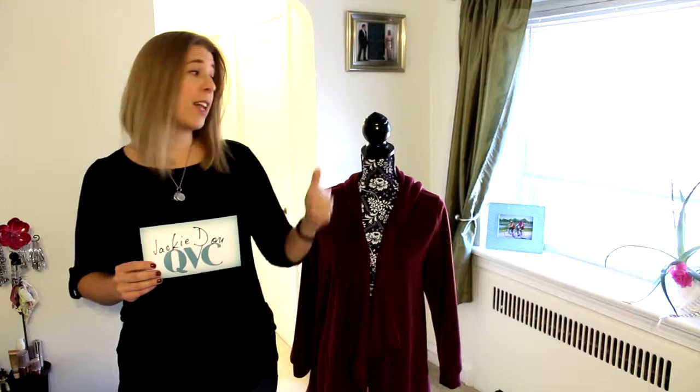Hi folks, Jackie D for Jackie D on QVC bringing you another product video. I'm very excited about this product because it's a piece of clothing that is extremely universal — anybody can wear it. It comes in a variety of sizes and colors and it's perfect for fall and winter.